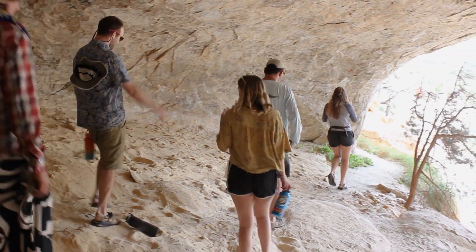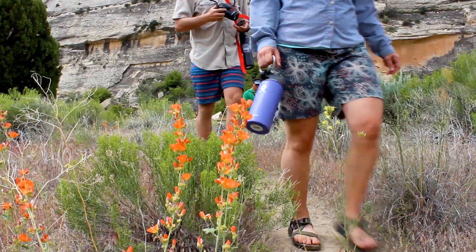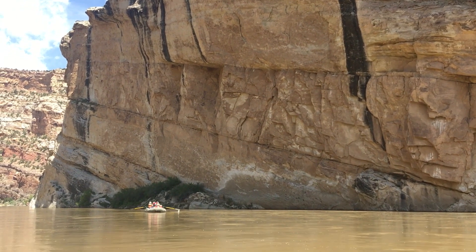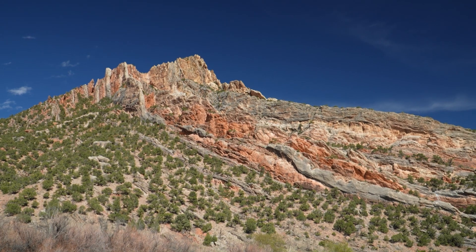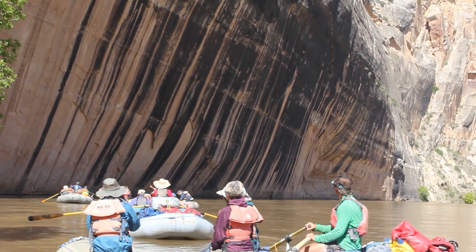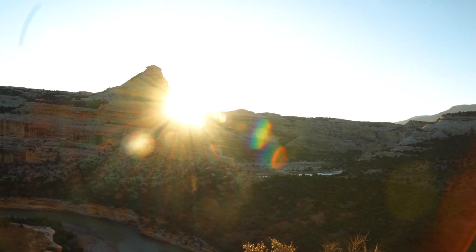Some of the historical sites you may see along the way include Signature Cave, Mantles Cave, and the Outlaw Trail. As for the scenery, the Yampa is known for its dramatic overhangs, lush side canyons, and beautiful varnish stripes like those at Tiger Wall. As an added bonus, you can watch the sunset over the towering canyon walls.